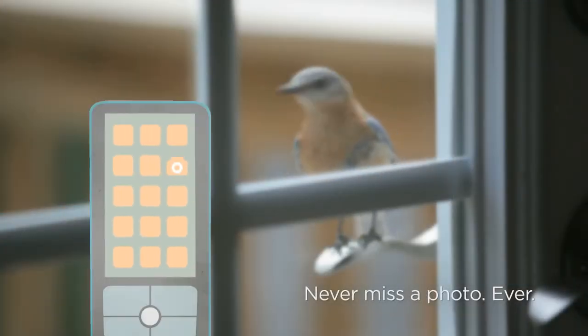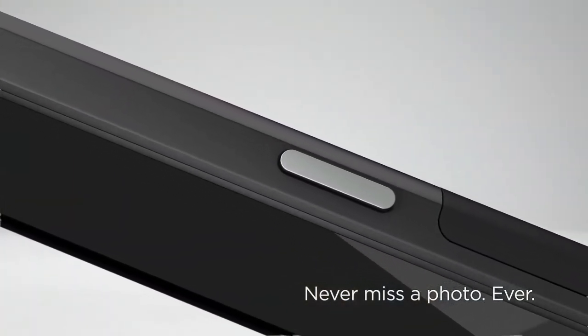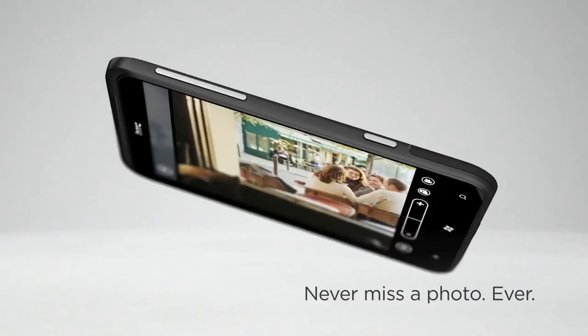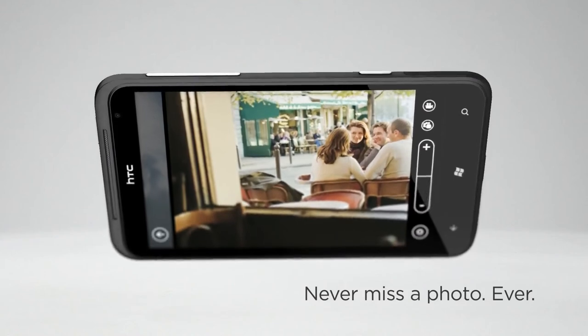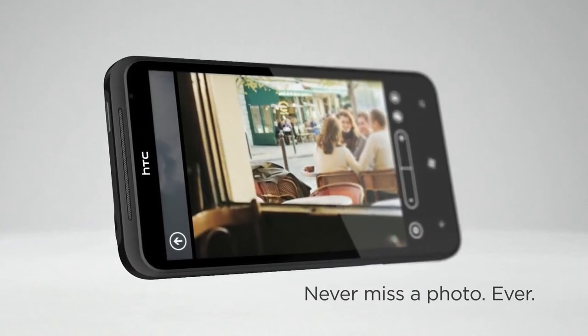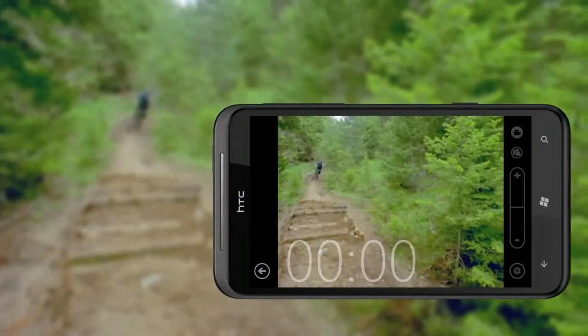Ever miss capturing the perfect moment because your phone was locked? We've made sure this won't happen again with a dedicated camera button. Long press the button and the camera is immediately launched, even when the phone is password protected — so the next time that famous movie star walks past, you'll be able to prove it to your friends.